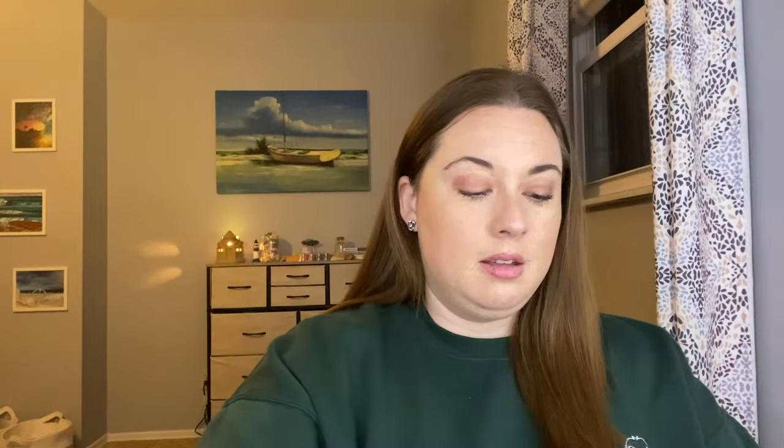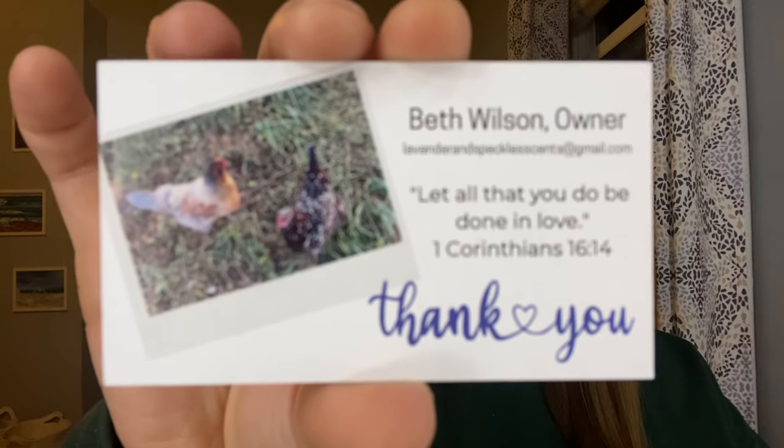Oh my gosh, I'm so excited. So like I said, you get the invoice. You also get a business card — Lavender and Speckled Scents, owned by Beth Wilson and her husband Matt. And then you get a thank you card. She does these monthly giveaways: if you post your haul on her Facebook or on her Instagram, she'll give away bags of wax, custom spots. I think it's really amazing that she does that, and it's always fun to see what other people get. So share your haul, post a picture on her Facebook page.